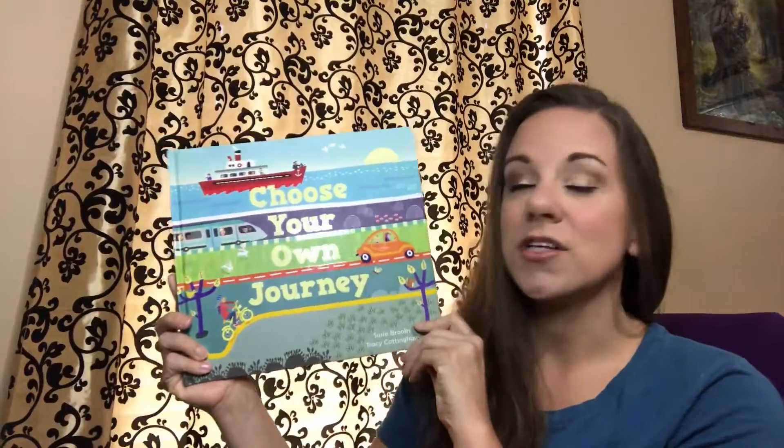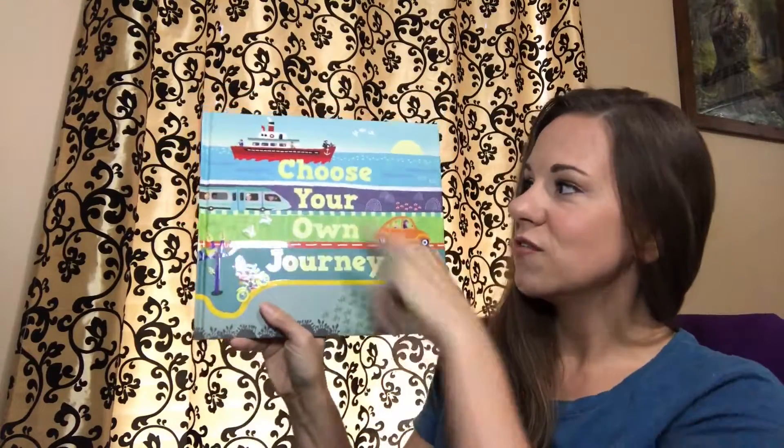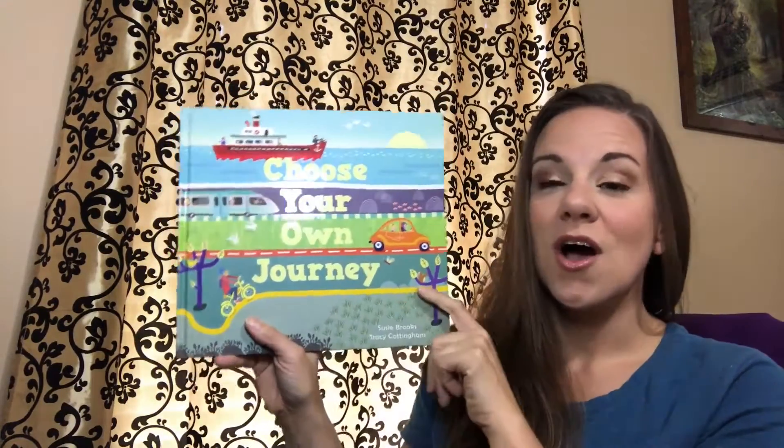Do you love to travel? Are you always up for an adventure? Then you are going to love the book Choose Your Own Journey, which follows four vehicles on a journey.